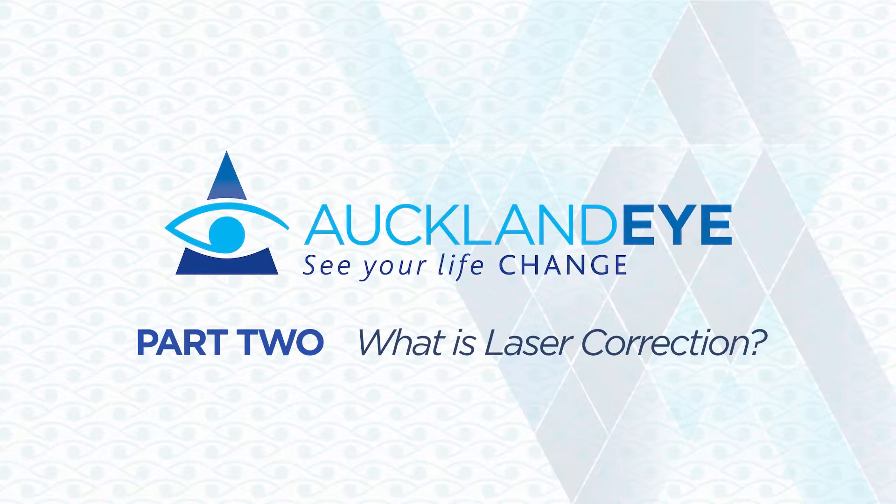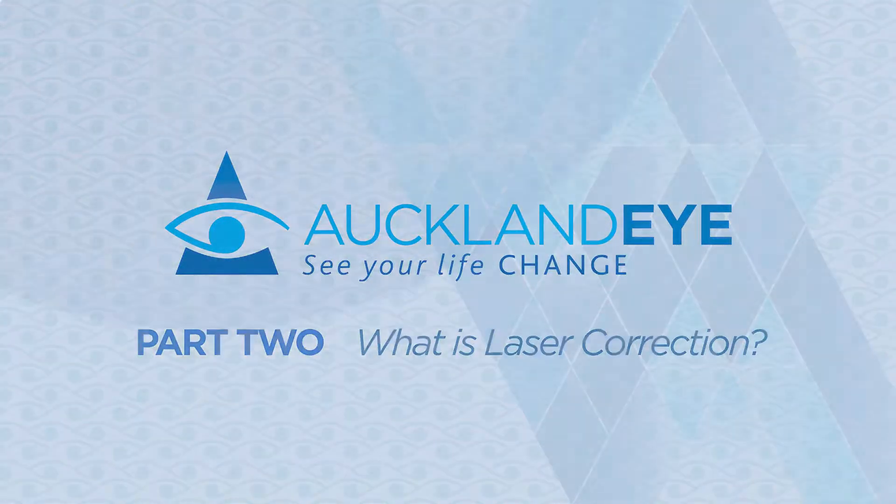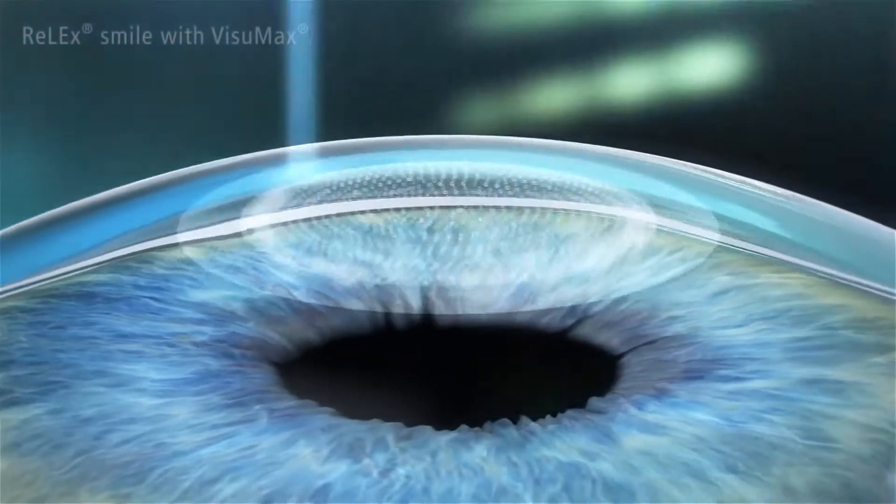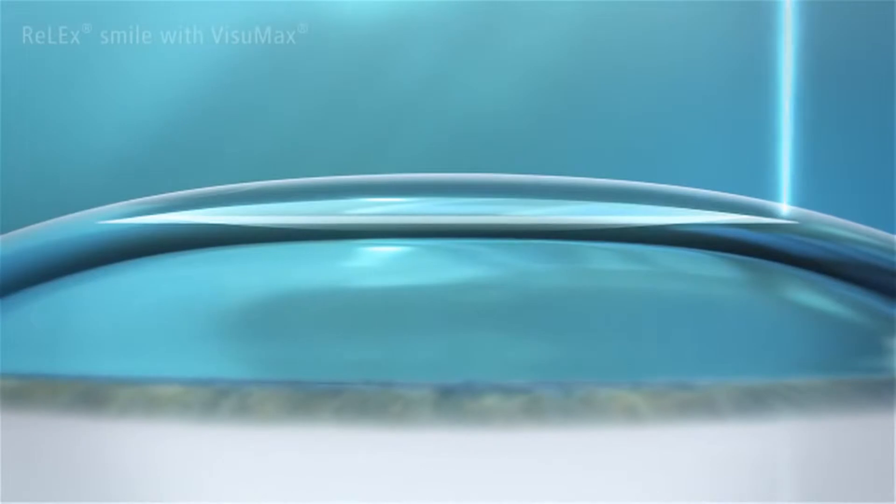So what exactly is laser vision correction and how safe is it? Put simply, laser vision correction involves using a laser to reshape the cornea and improve your vision.